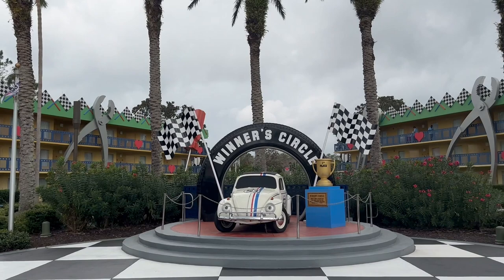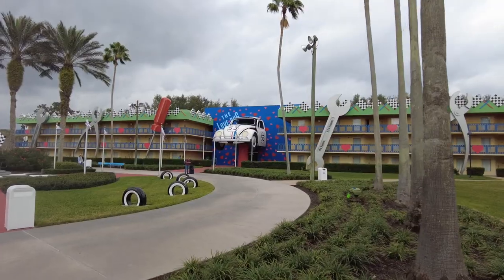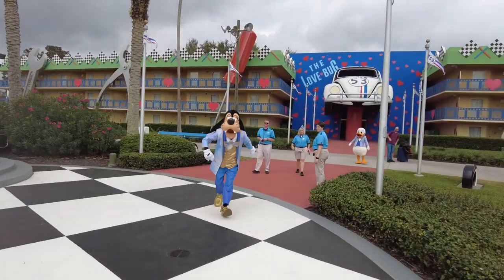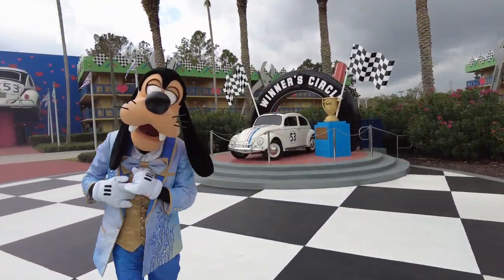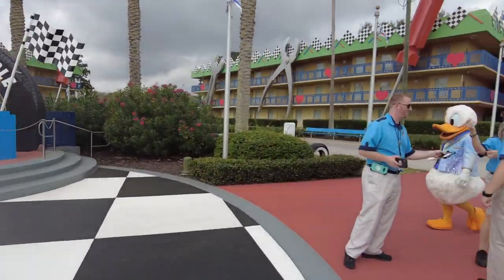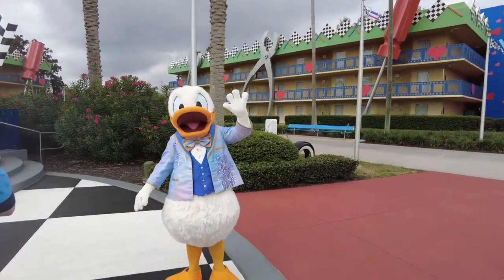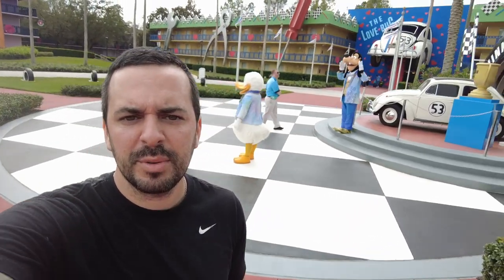Fantasia leads right into this little Herbie Love Bug area. It's pretty cool — they got all these cars that look like they're smashed into a building. Here comes Goofy! So as you can see, we've got characters walking around the resort, so if the kids are here, they can take pictures with them. Just another perk of staying on Disney property.